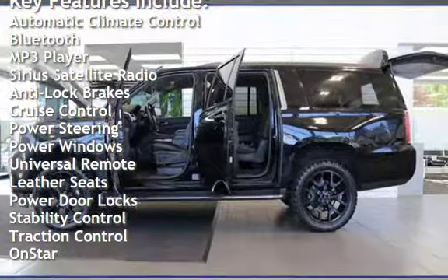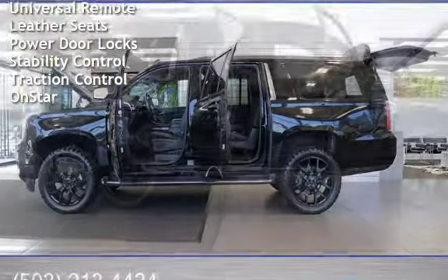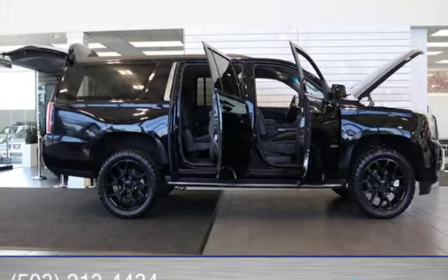Additional features include anti-lock brakes, cruise control, power steering, power windows, universal remote, leather seats, power door locks, stability control, traction control, and OnStar.